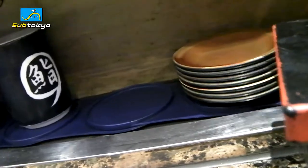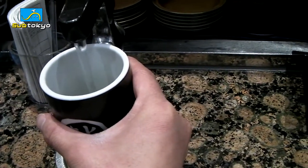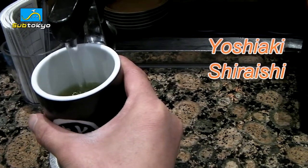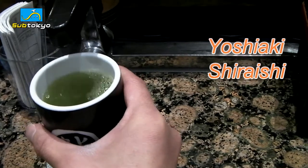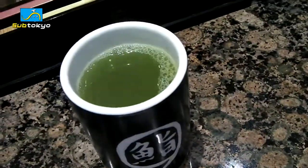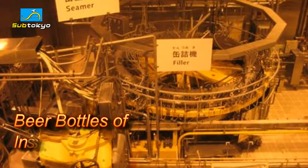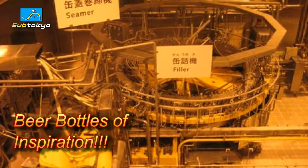Finally, to wrap things up, here's some conveyor belt sushi restaurant trivia. The man who actually invented the conveyor belt sushi restaurant is a man named Yoshiaki Shiraishi, who had some difficulties managing the small restaurant that he owned and managed by himself. He got the idea of a conveyor belt sushi after watching beer bottles on a conveyor belt at the Asahi Brewery.